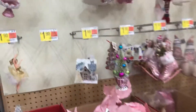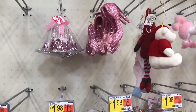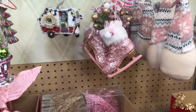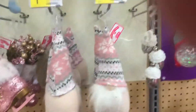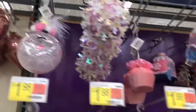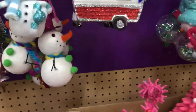Here's the pink section, which is getting pretty picked over at this point. Oh, nice heels — that's really cute. An ice skate with pine needles in it — that's cute. A little dog. Here's some more pink ornaments — a camper.